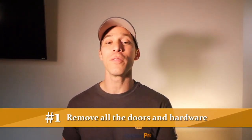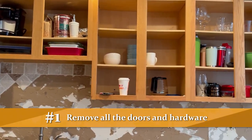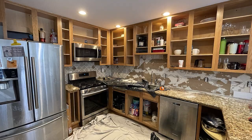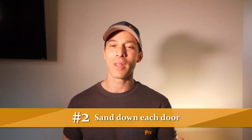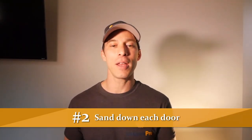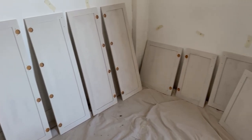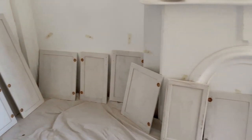First off, all of the doors and the hardware need to be removed. We then take those off-site because the second step of this process is going to get pretty messy. The second step: we sand down every single door. We do this because just like painting a wall, you need to get it to a state in which the door itself can accept paint. That means you sand it down, then you have to apply primer to it, and let that dry.